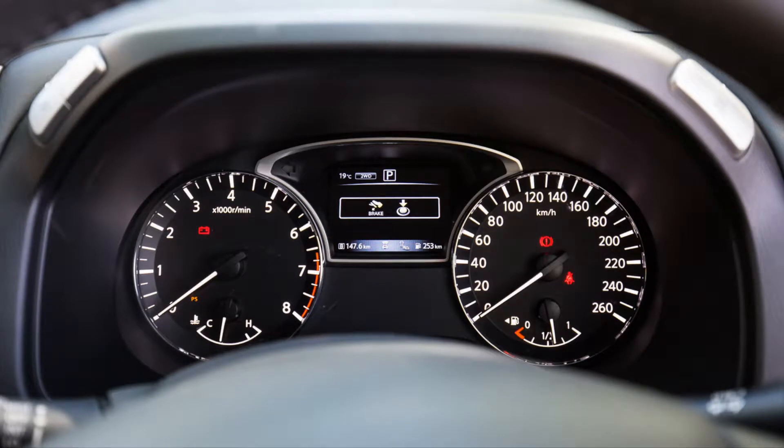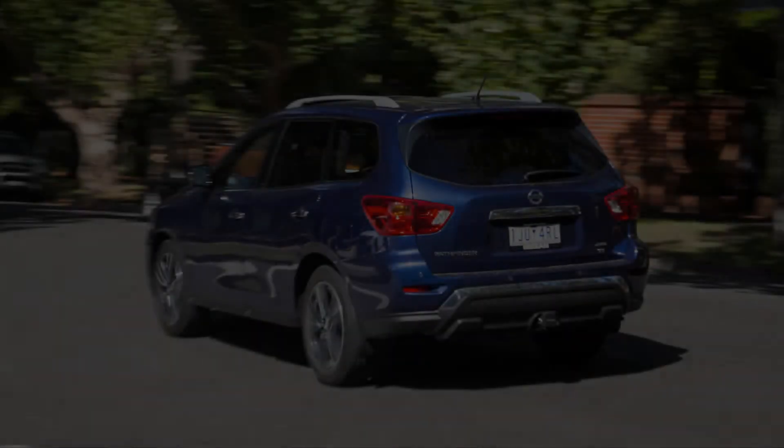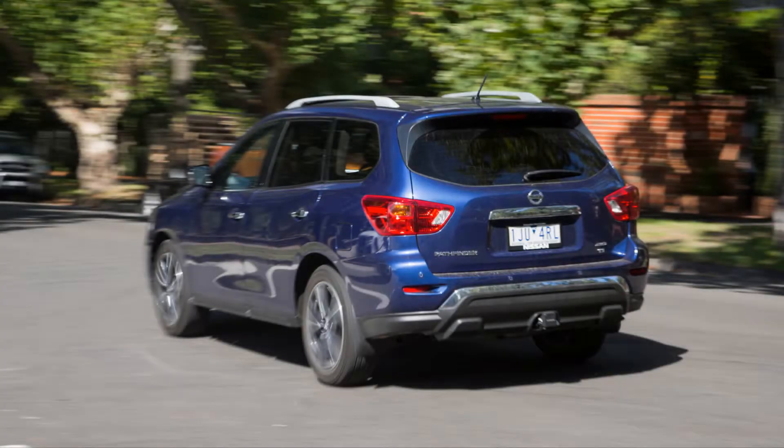There's also improved infotainment and subtly revised looks with flashy LED headlights available. Given the latest Mazda CX-9 is still a relatively new offering, the Kluger has just received its own big upgrade, and the soon-to-be updated diesel Kia Sorento remains a benchmark, the big Nissan has a task ahead.